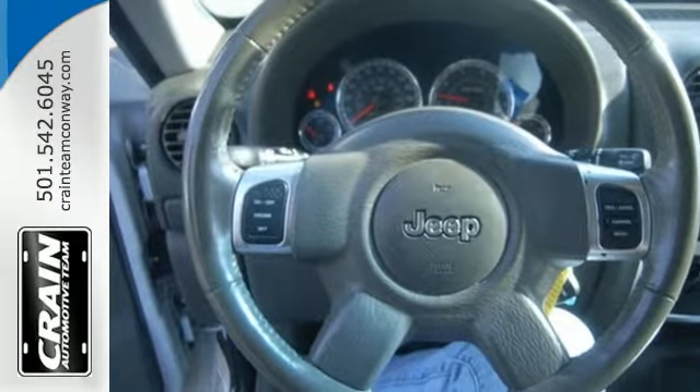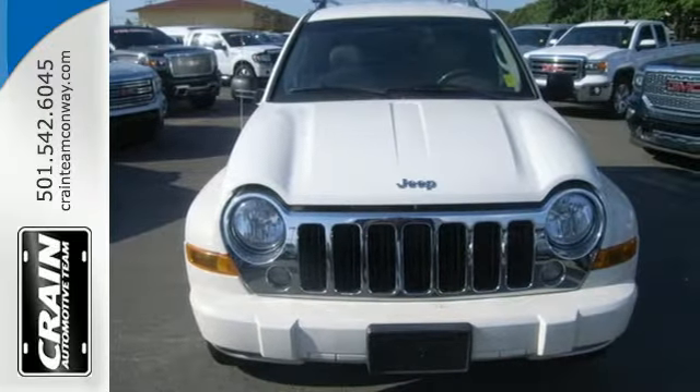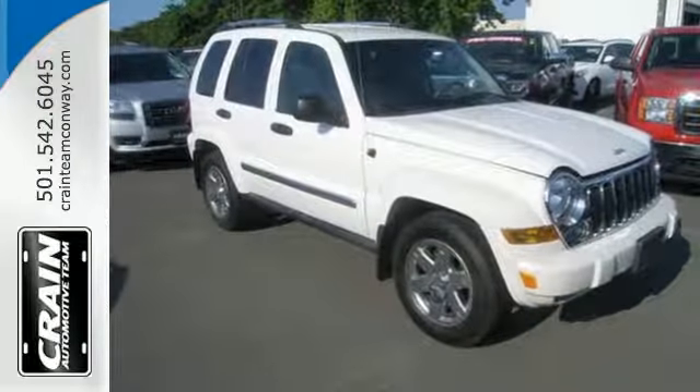The seating is spacious and the amenities are all here. Air conditioning for summer, heat for winter, and a stereo with a CD player for all seasons.